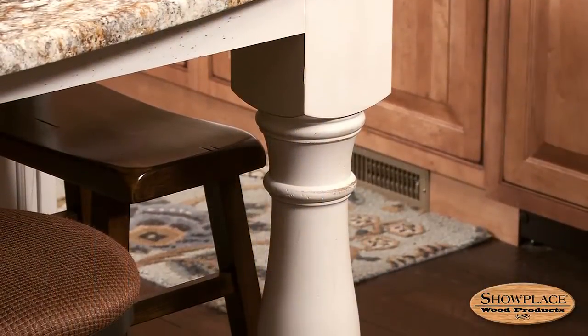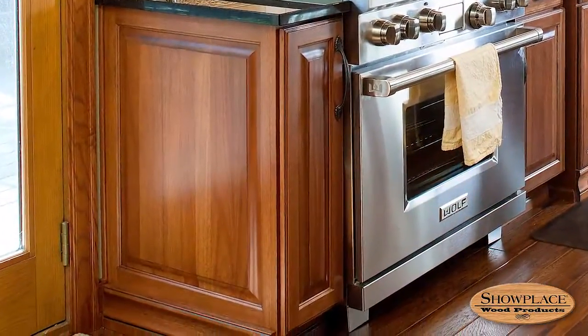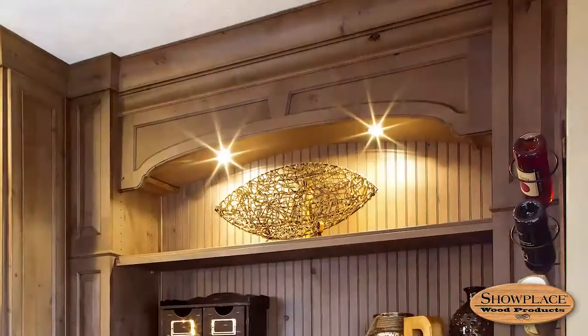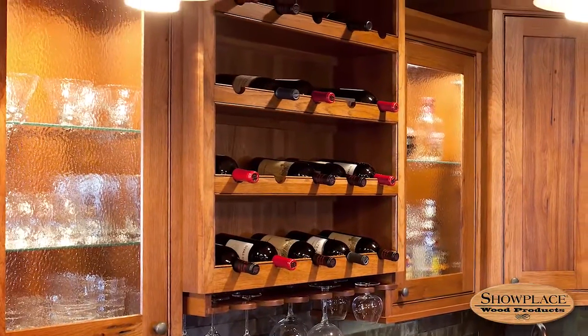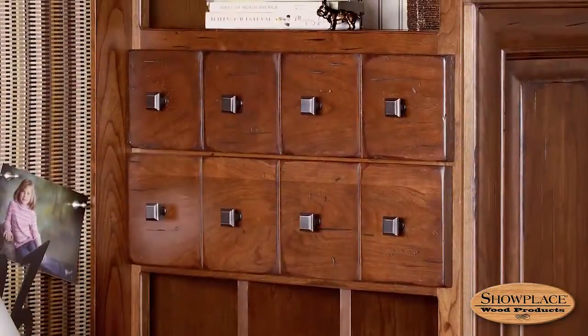Place turned legs or posts on an island end, or use them to frame a sink base or range base. Add integrated end panels and decorative appliance face panels. Incorporate balances into your design, or add a stemware rack. Many of our decorative elements have a practical side too, like our wine racks, horizontal walls, and apothecary drawers.